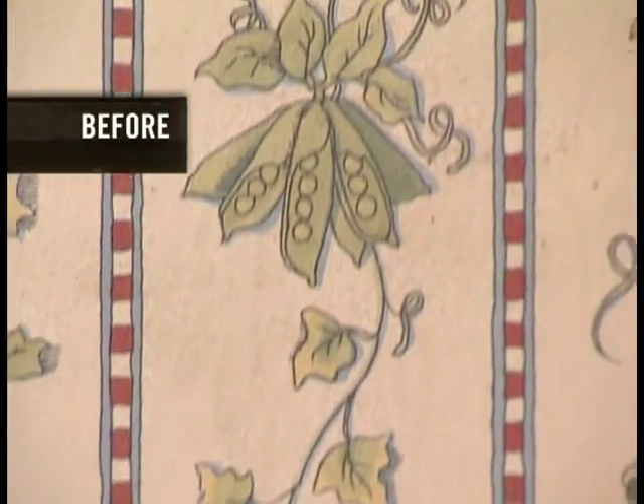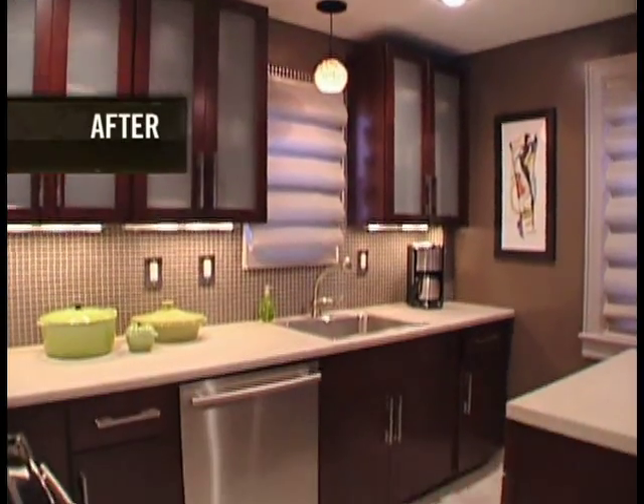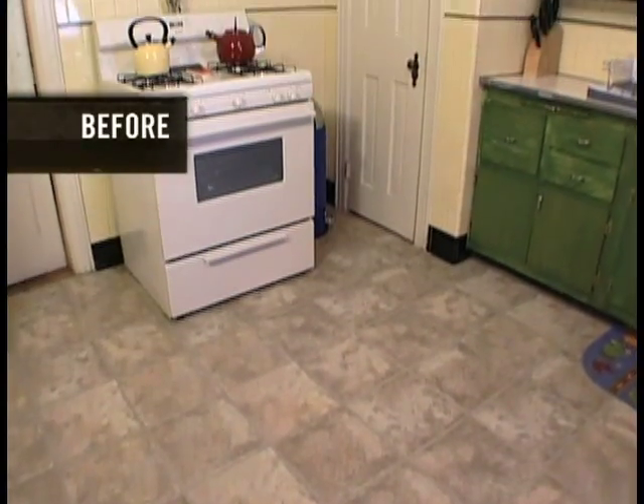I know Noah used to like looking at the vegetable wallpaper in the old kitchen, but I think there's enough cool things in here for him to like looking at. One other thing I really like is that the pantry closet that used to be here is no longer here — he hated that pantry. And I'm not missing the green cabinets either. I thought frosted glass front might be a little strange because you can see everything inside, but it really just completes the look.